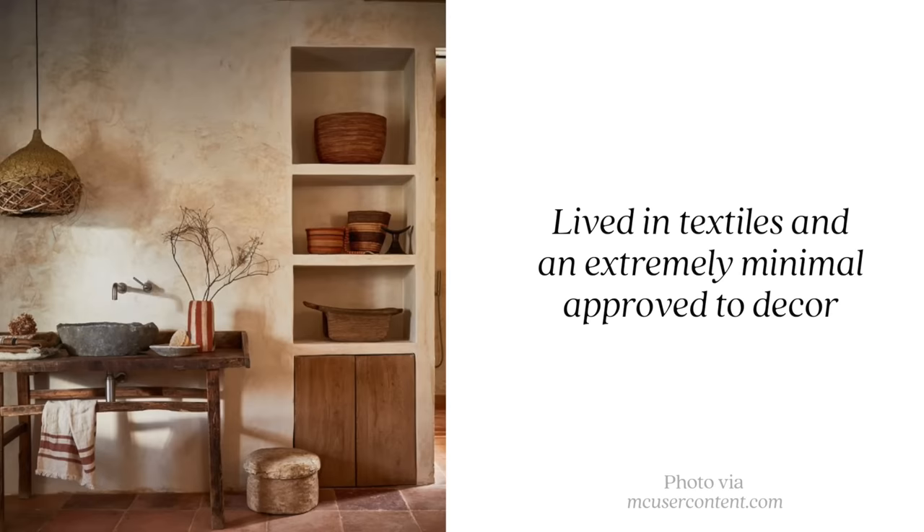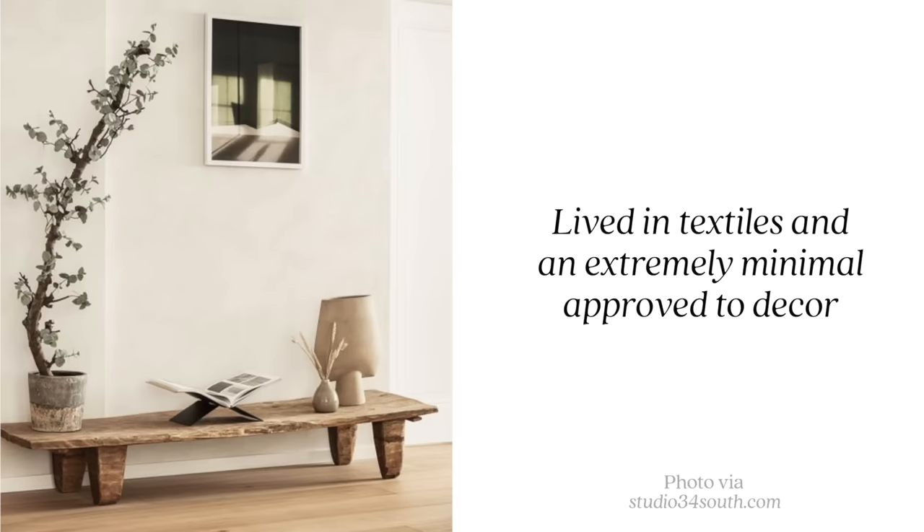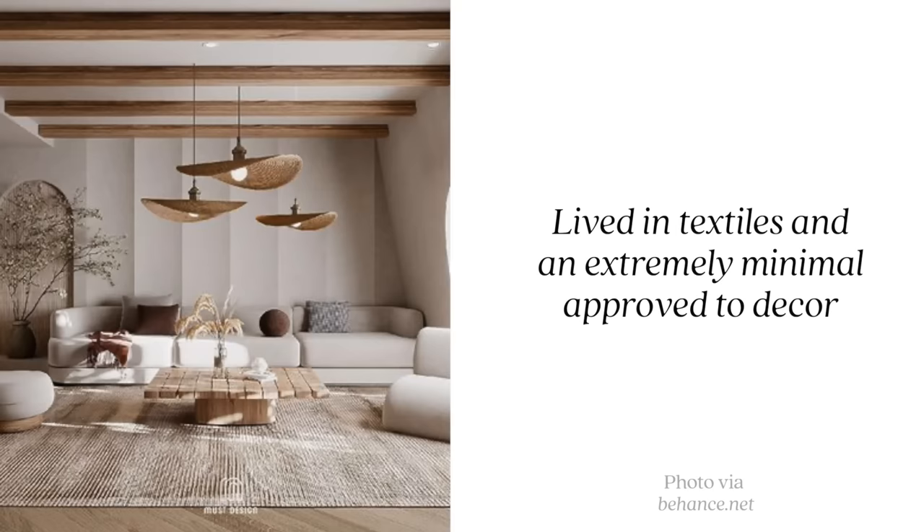Unlike dark academia, wabi-sabi design is on the more minimal side — not a lot of decor or accents; the imperfections and small details shine. To add a similar look to your space, consider natural elements, organic-shaped furniture pieces, interesting yet simple artwork, and lived-in materials like washed linen or boucle fabric, which give a texture element without a striking bold pattern or color — just a cozy feeling. Wabi-sabi really embraces imperfection and that cozy, lived-in aesthetic.